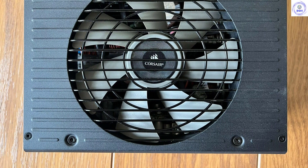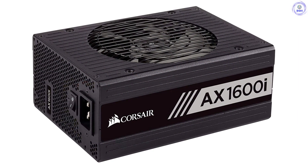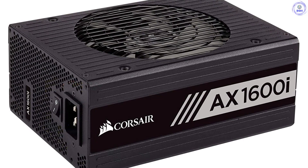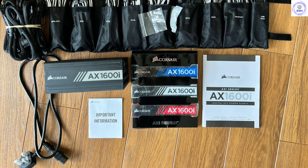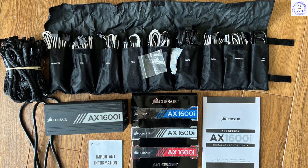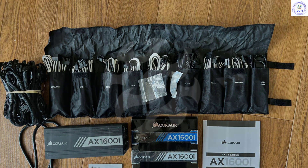Besides being highly efficient, the AX 1600i also offers outstanding load regulation, excellent transient response, long hold-up time, and excellent ripple suppression. Despite its high capacity, it remains impressively quiet in operation, thanks to the relaxed fan profile and a high-quality FDB fan. Using the Corsair iCUE software, you're able to choose between three fan modes — performance, balanced, and quiet — so every user can set the PSU according to their needs. You will pay a lot to get your hands on a Corsair AX 1600i, but there is nothing else able to meet this PSU eye-to-eye when it comes to overall performance.